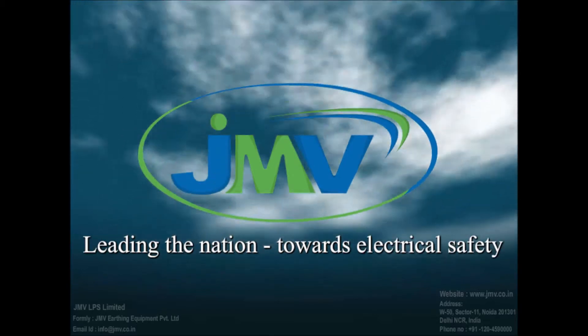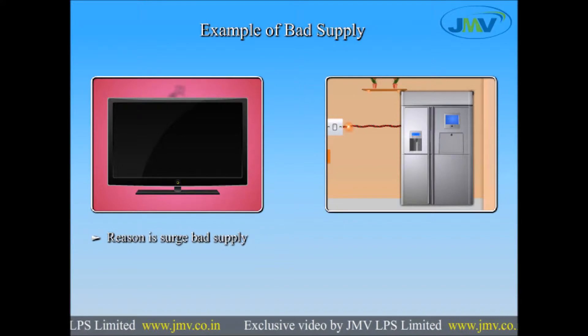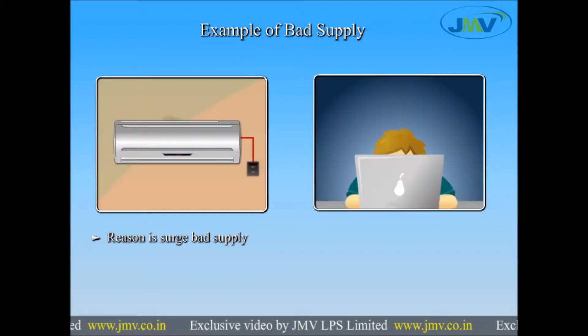Nowadays, we all are experiencing that our expensive electronic equipment could be damaged because of a power fluctuation due to a lightning strike, or a power quality problem, even after ensuring a superior quality product. One of the biggest reasons behind these losses is power surges.